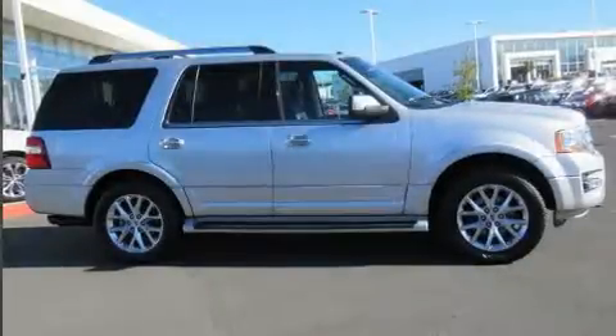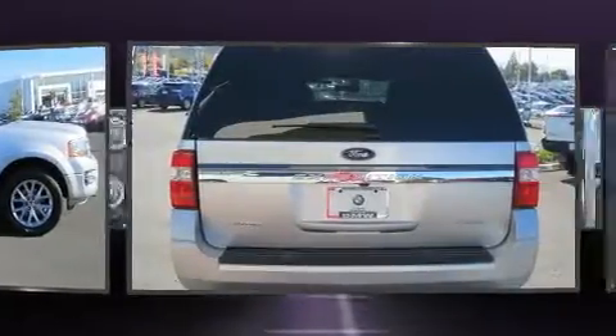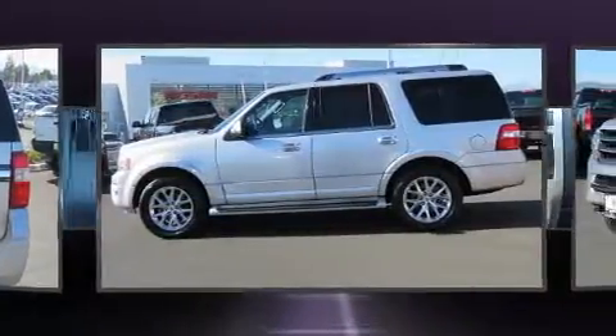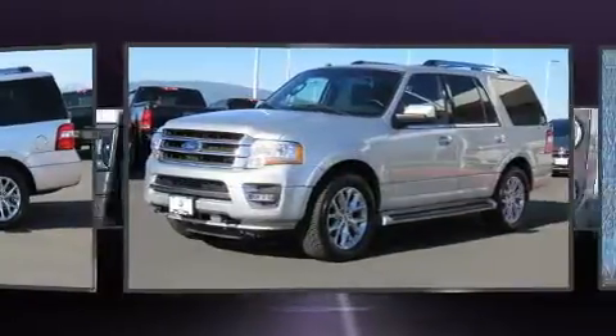You can expect a lot from the 2016 Ford Expedition. A 3.5-liter V6 engine pairs with a sophisticated six-speed automatic transmission, providing a smooth and predictable driving experience. The engine breathes better thanks to a turbocharger, improving both performance and economy.